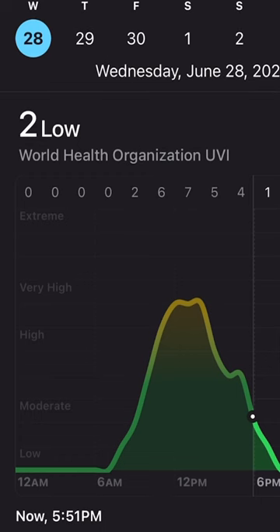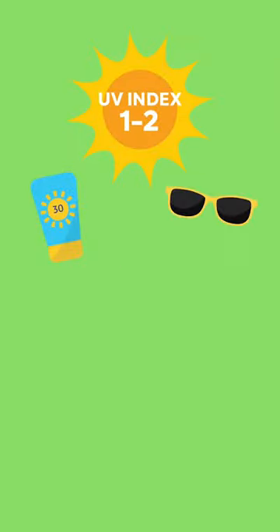A 1 or a 2 means minimal danger from the sun's rays. Although protection isn't required, we'd still recommend a sunscreen and sunglasses.